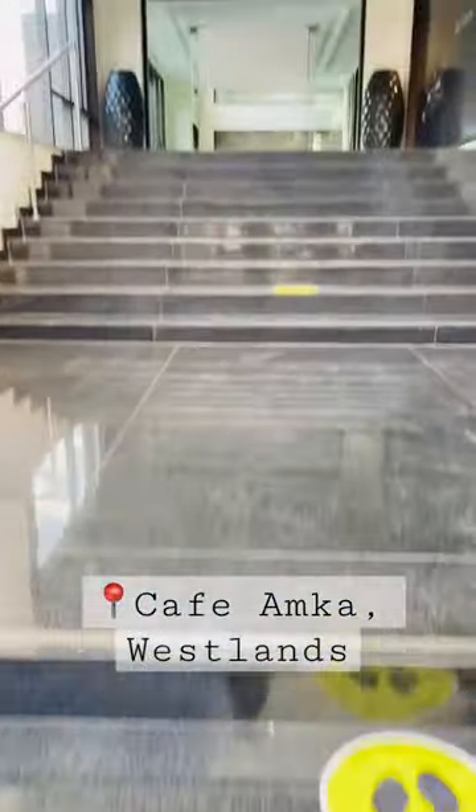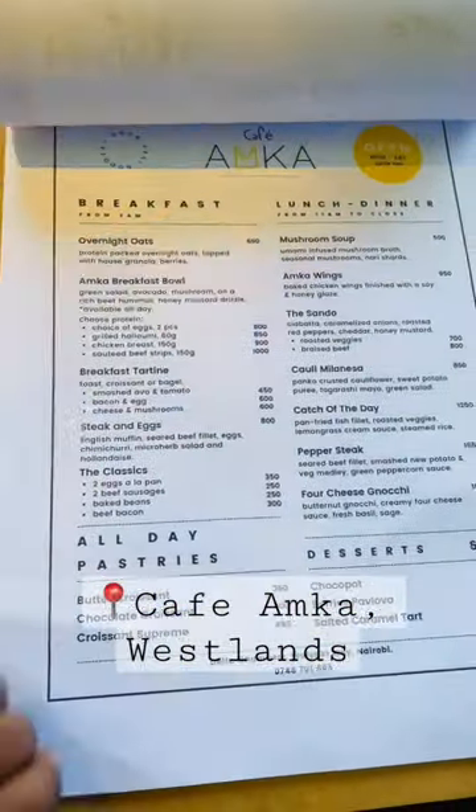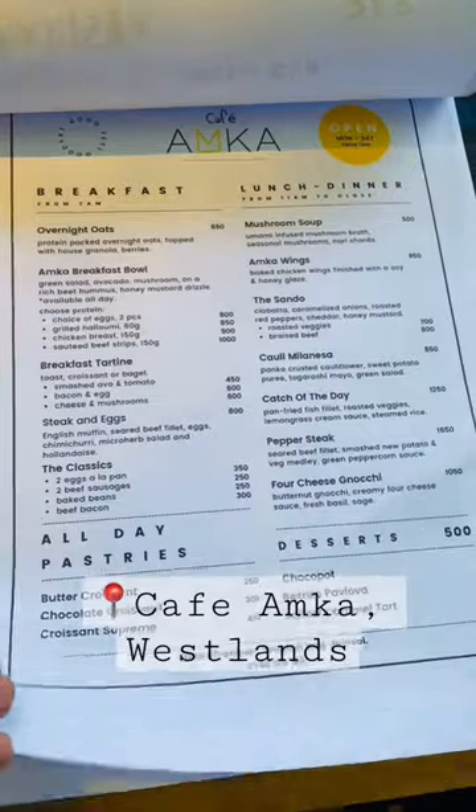Come with me for lunch at Amka restaurant with the girlies. Here is their menu — they have quite affordable options for both breakfast, lunch, and dinner, and you can order from any section you want.